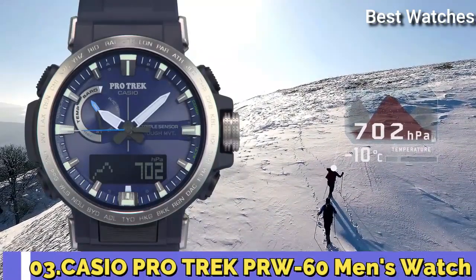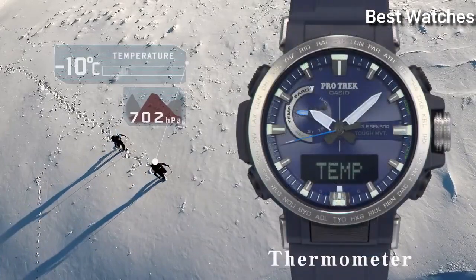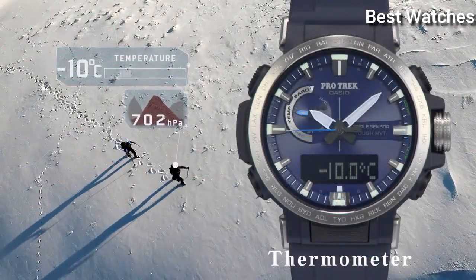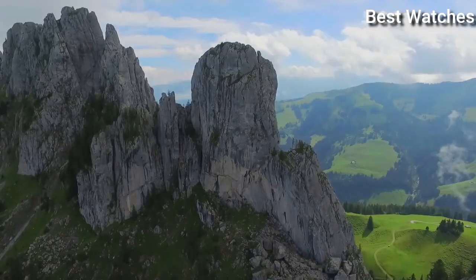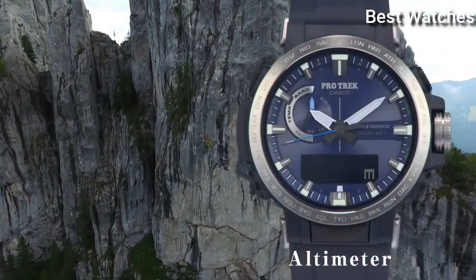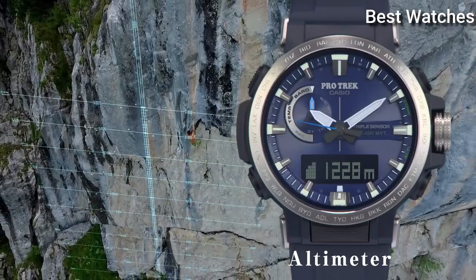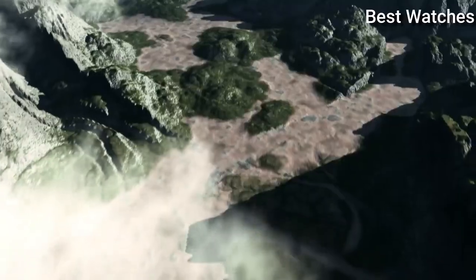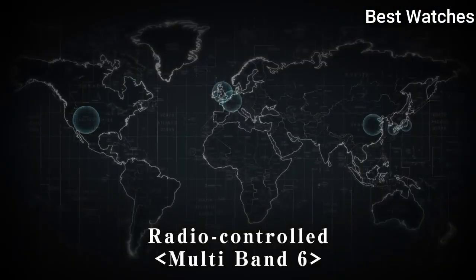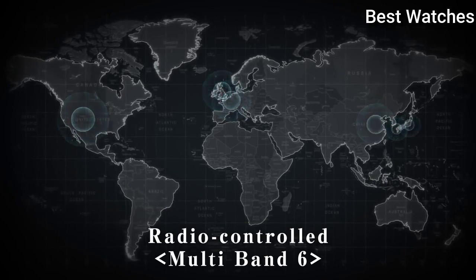Number 3: Casio ProTrek PRW-60 Men's Watch. It has Japanese Solar Quartz Movement and .5578 caliber. Case dimensions are 47.2mm in diameter and 13.3mm in thickness. Display type analog digital. This timepiece has mineral glass and 100m water resistance.